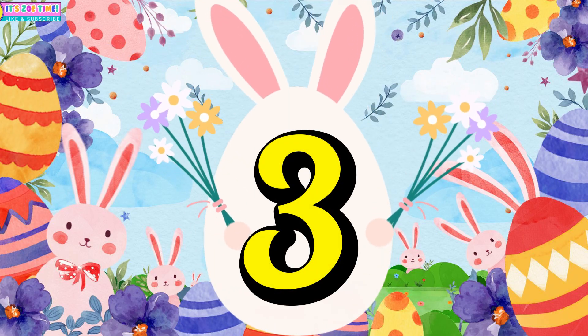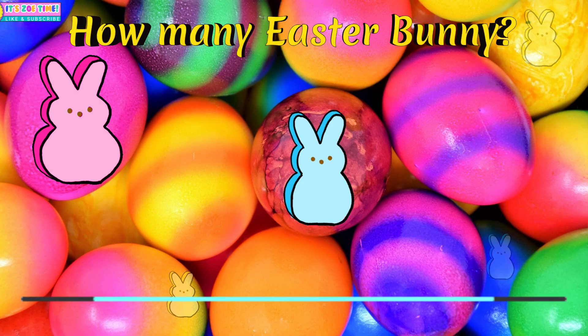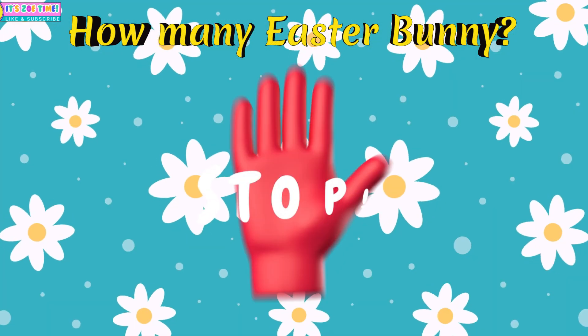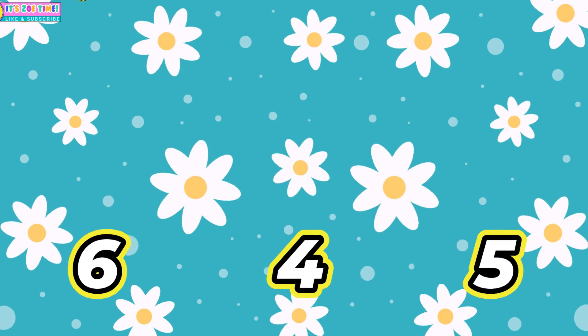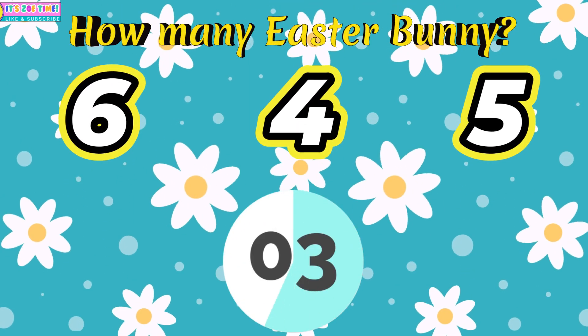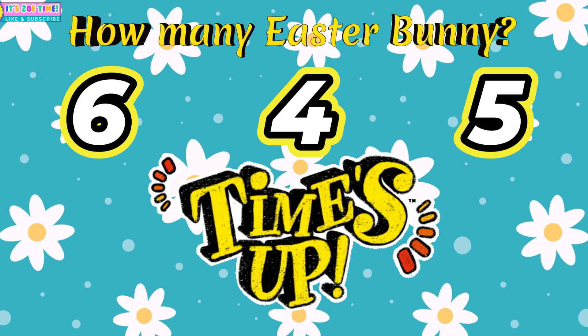Question number three. How many Easter Bunnies? Five!